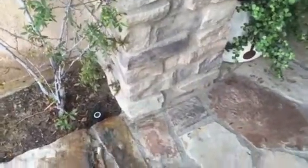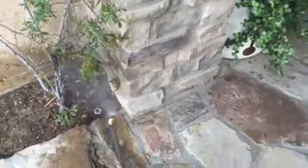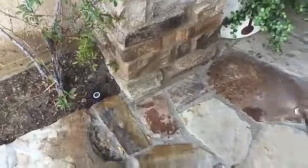Give it about two days and all the ants are gone. You need to spray it about one foot up, one foot out, around the whole foundation of the home.